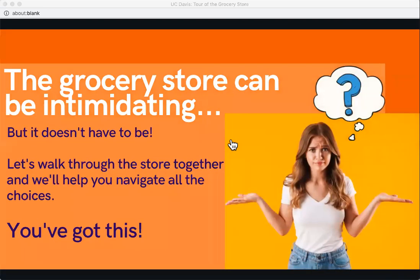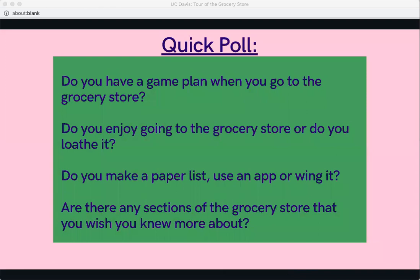The grocery store can be intimidating for some people. Grocery stores have come a long way in the past few decades and there are so many choices in every aisle, which can be super overwhelming. According to the Food Marketing Institute, between 1975 and 2008, the number of products in the average supermarket jumped from about 9,000 items all the way to 47,000 items. Today we're going to try to keep things as simple as possible and give you all the tools you need to be successful.